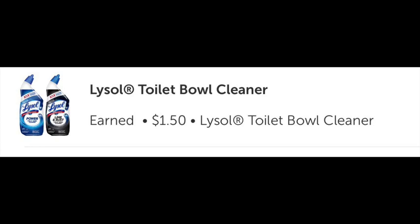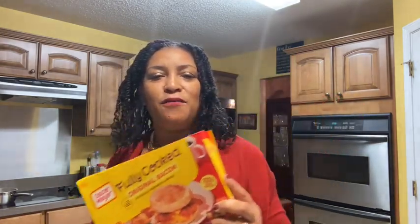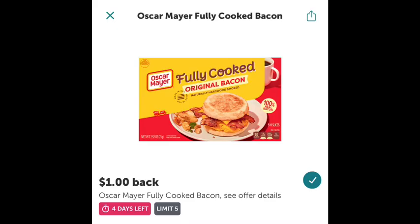By the way, I'm boiling flax seeds for my daughter's hair gel — that's why I keep looking at the stove. I boil flax seeds and that makes the gel for her hair. Never have flakes! Now, I also got fully cooked bacon — Oscar Meyer. I used it last night and I love it. It was $4.98 with a dollar back from Ibotta.